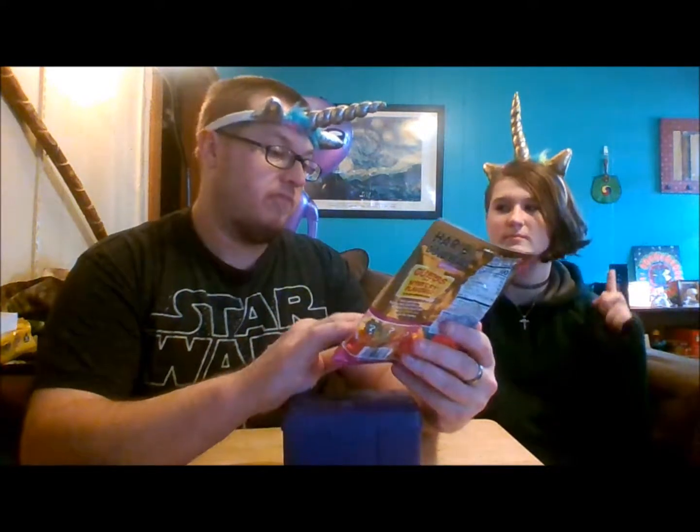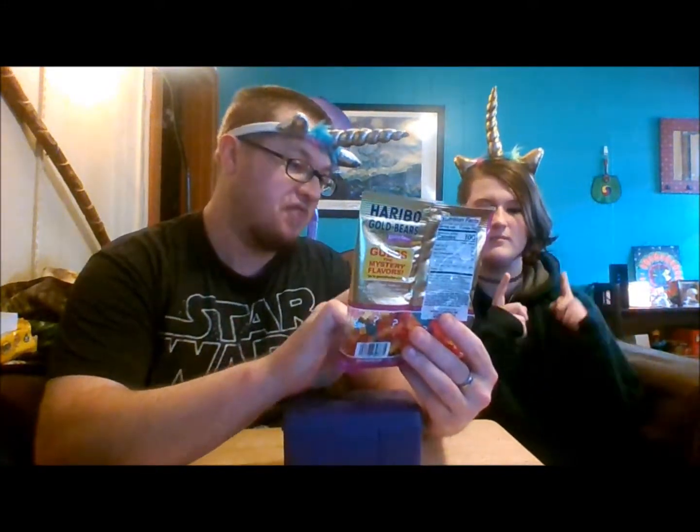Hey fantastic friends and welcome back to another video. Today we have Haribo Gold Bears — these are mystery flavors. I wondered if it was going to be five separate flavors. It says 'guess each flavor, see back for details' and tells you to guess the mystery flavors at guessharibo.com. Haribo — enjoy a good mystery. Each of these five bears has a delicious fruit flavor that you will love.